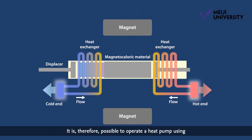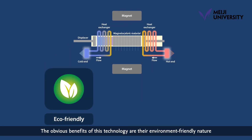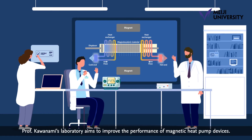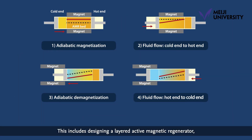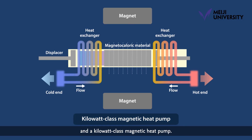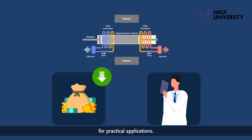It is therefore possible to operate a heat pump using a magnetocaloric material as a refrigerant. The obvious benefits of this technology are their environment-friendly nature and the ability to provide efficient refrigeration with lower electricity consumption. Professor Kawanami's laboratory aims to improve the performance of magnetic heat pump devices, including designing a layered active magnetic regenerator, developing a quantity synthesis process with compound-based materials, and a kilowatt class magnetic heat pump. While the technology faces some issues with cost, research efforts are underway to make it feasible for practical applications.